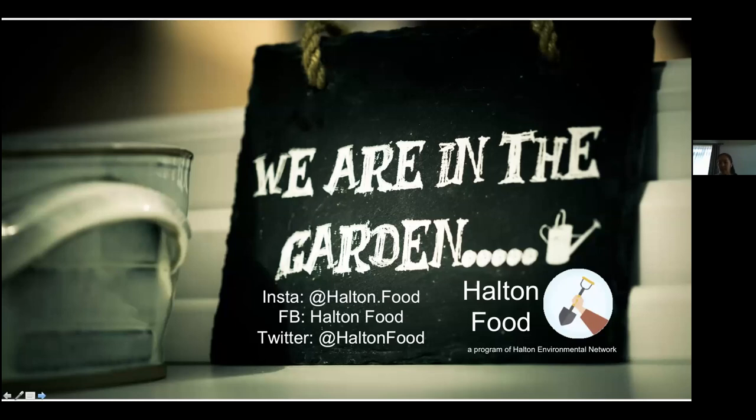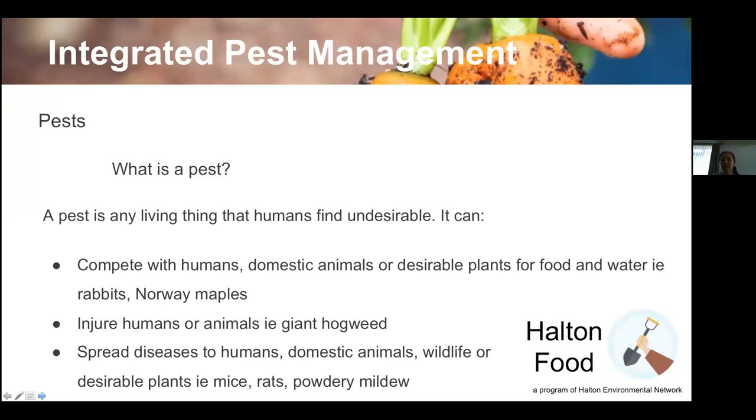During the session today you can use the chat box and we will answer your questions at the end. I'll turn it over to Helen at this point — she has prepared a short lecture on integrated pest management.